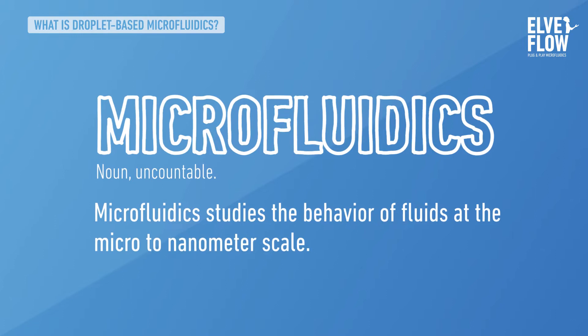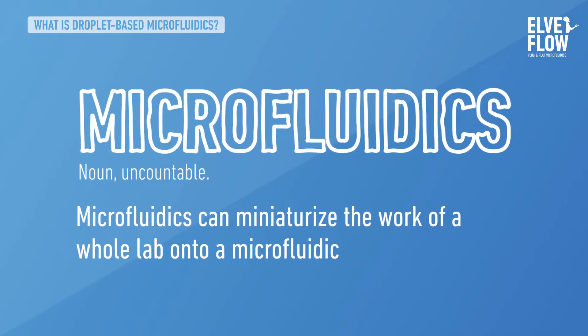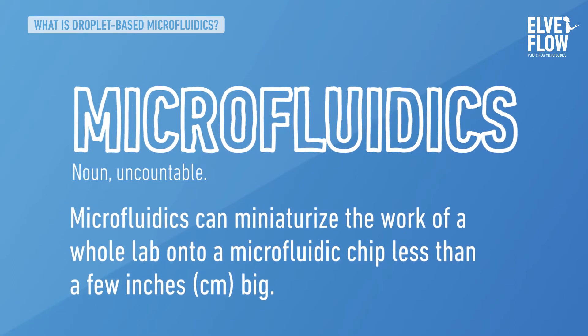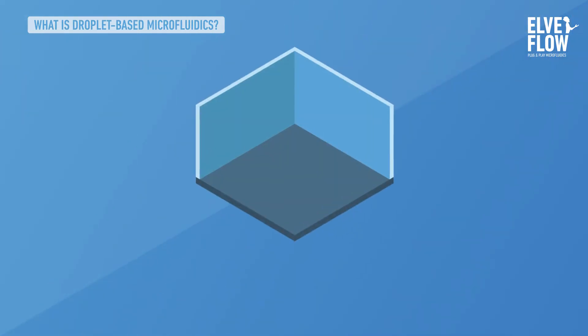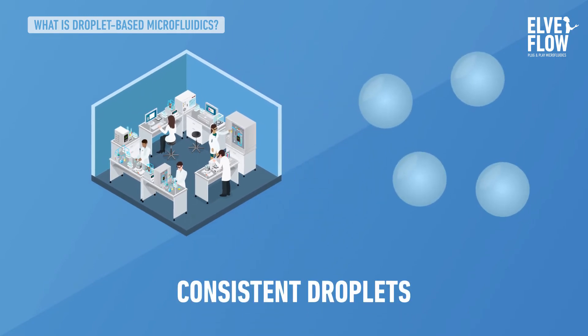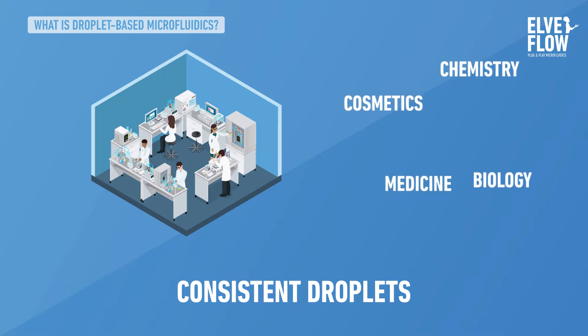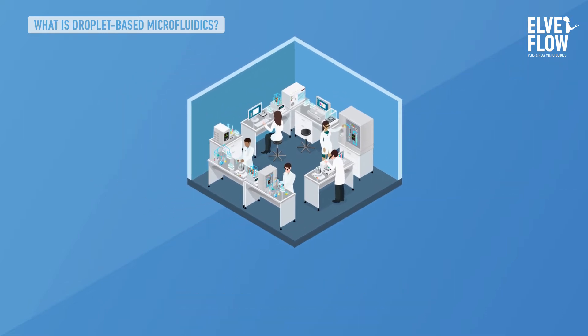Microfluidics studies the behaviour of fluids at the micro to nanometer scale. Microfluidics can miniaturise the work of a whole lab onto a microfluidic chip less than a few inches big. One thing microfluidics is great at is making consistent droplets of fluids. They can be used in cosmetics, chemistry, biology, and even as medicine.